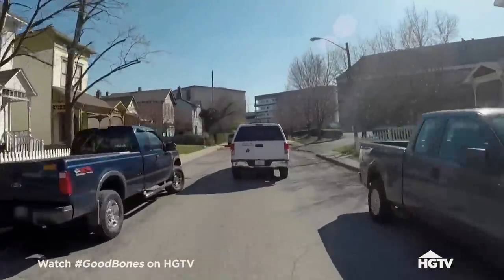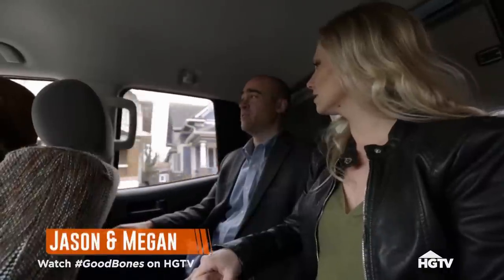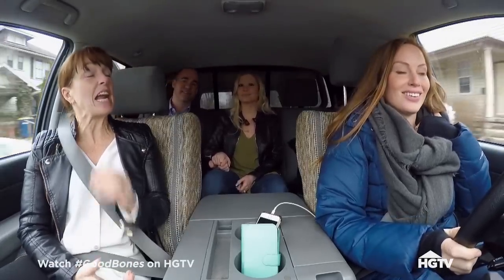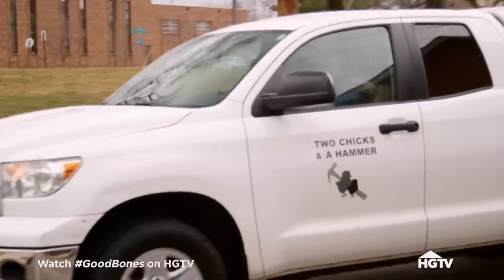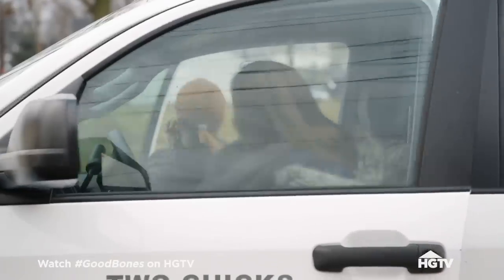You guys are way up on the north side now. What is your commute downtown? Sometimes it's up to like 45 minutes in the morning. And you could be spending that hour and a half that you lose every day on the road with your family. Oh, I like that.